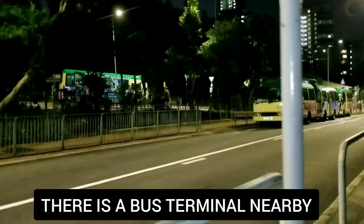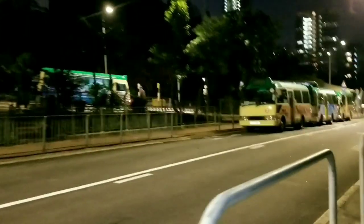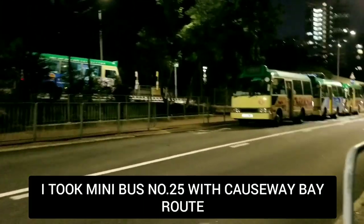We can get the minibus to go down. I'm now at Causeway Bay — from Braemar Hill I took minibus 25 to come here to Causeway Bay, and this is the end of my hike. See you again next time!